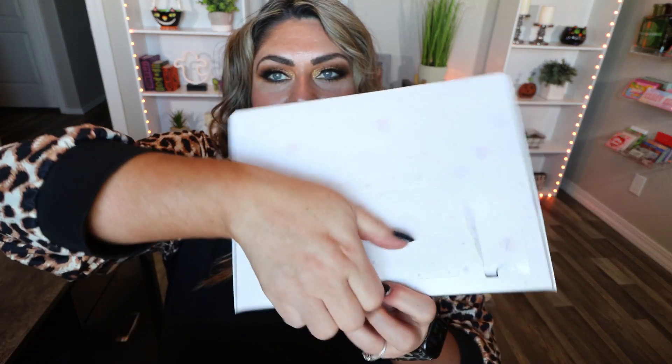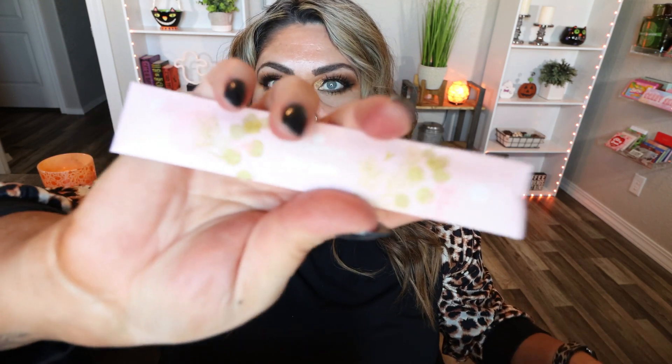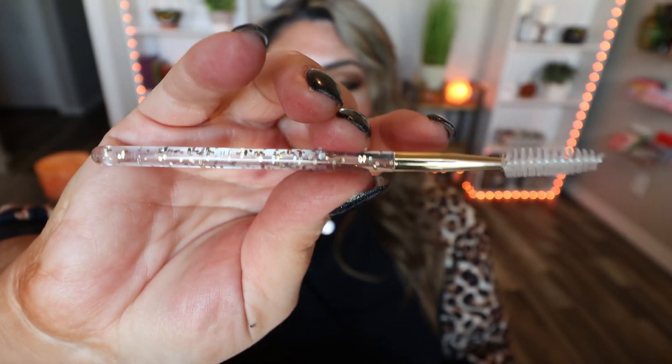Number seven is the long one at the bottom, which says 'Let's get in shape for Christmas without exercising.' It's a brow spoolie — the packaging is just so cute and so well done. It has a really pretty glittery handle and a nice spoolie. I like these for brushing up my brows, and it's also great to run through your mascara so it's not cakey and to separate your lashes. So we're getting tools and makeup.